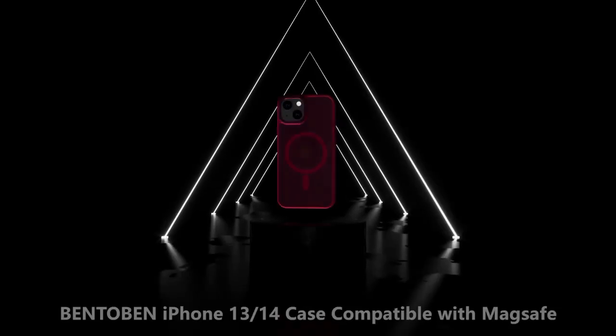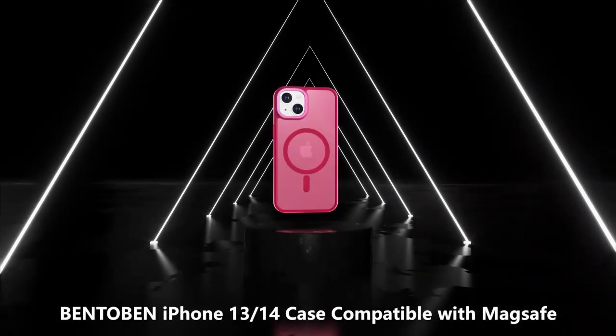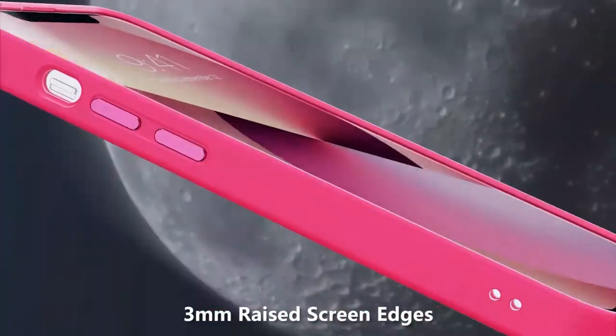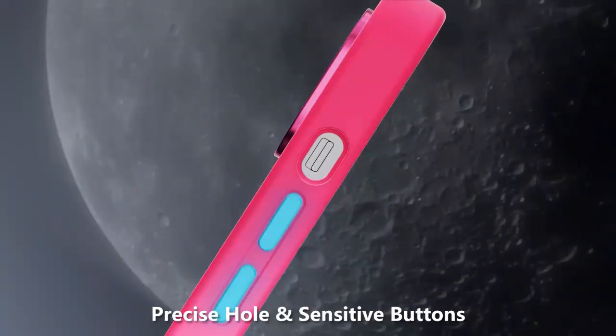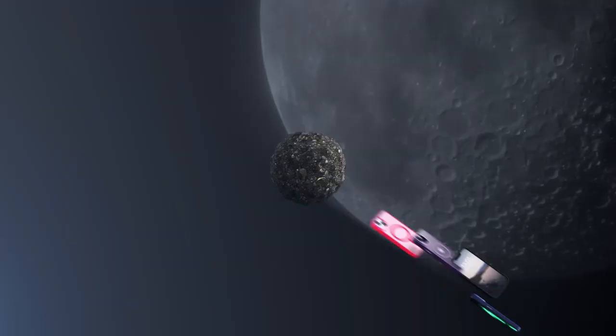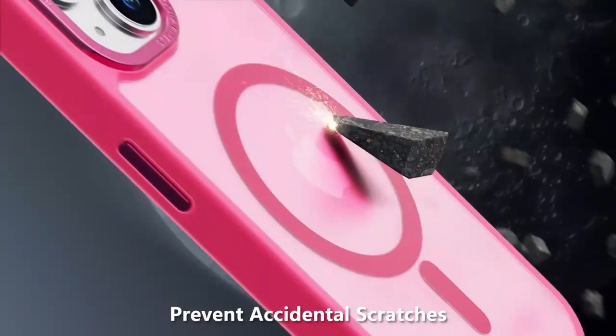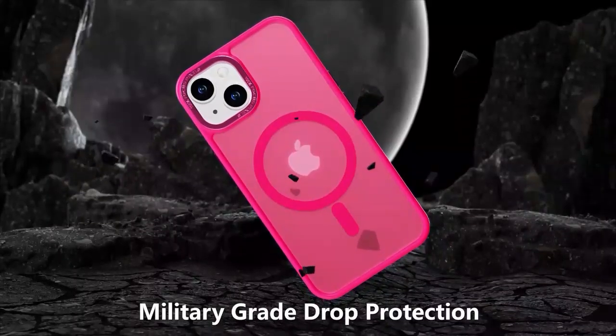Introducing the OtterBox iPhone 12 and iPhone 12 Pro Commuter Series case in bespoke colors — Blazer Blue and Stormy Seas Blue. This slim and tough case combines rugged protection with a sleek design, perfect for those on the go. Its dual-layer construction defends against drops, bumps, and scratches while maintaining a pocket-friendly profile.